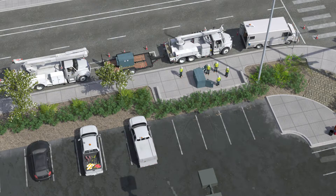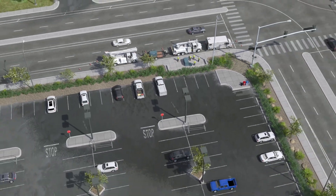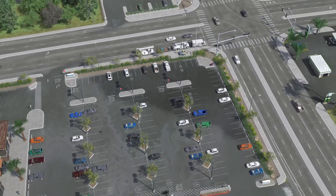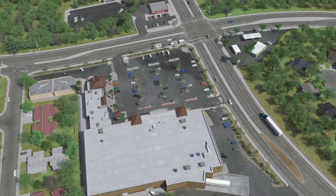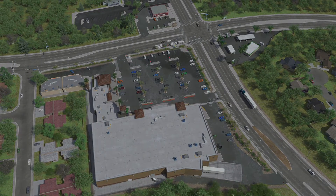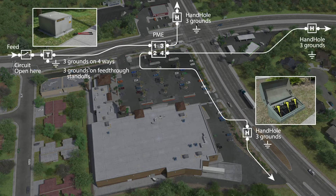All customers supplying generators were notified to connect their generators properly for protection of backfeed. All parties understood, and work commenced. The crew switched out the circuit and started testing and grounding of the neighboring hand holes to isolate the pad-mounted switch. Grounds were installed at four locations as per the ground plan, in order to isolate the switch.